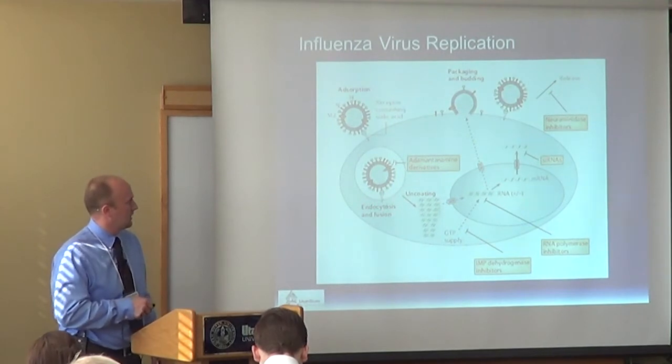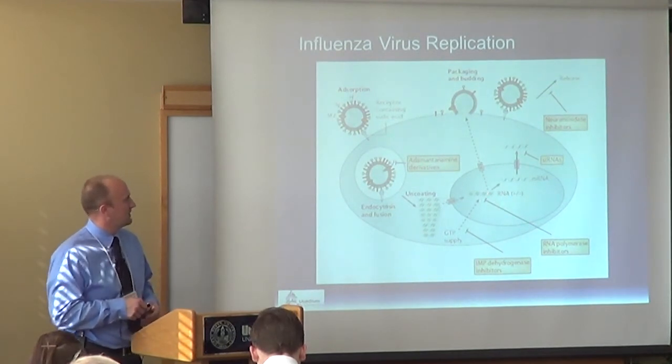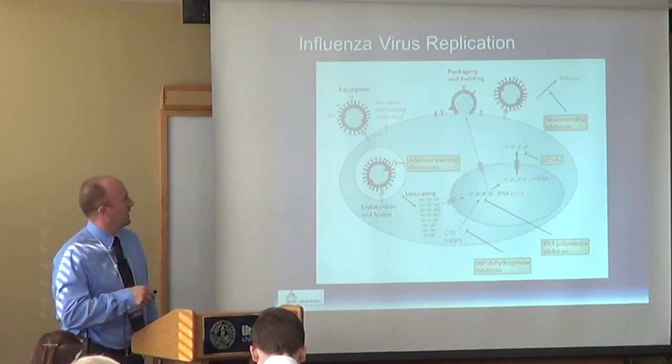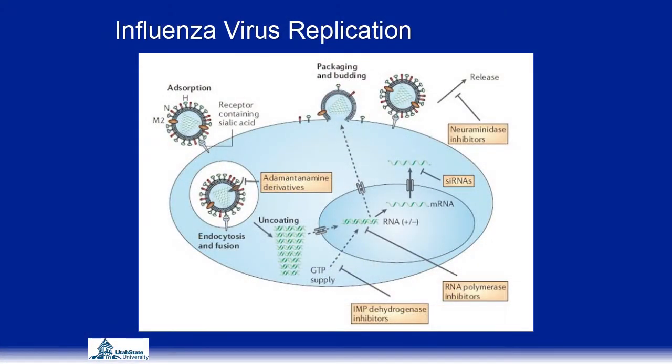The virus then uncoats after depolymerization of the proteins and goes in to replicate. After the new genetic material is produced, it is escorted to the surface of the cell and then it buds from the virus — it's a budding virus, not a lytic virus. Influenza has to take part of the host membrane with it as it leaves to become an infectious virion. If the cell is lysed before that time, the viruses will not be infectious.